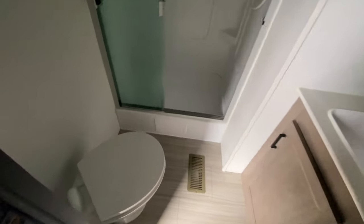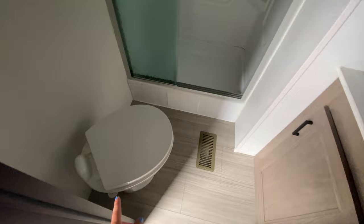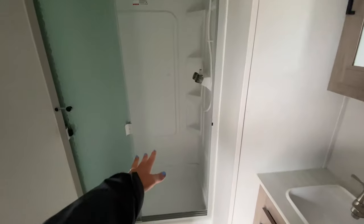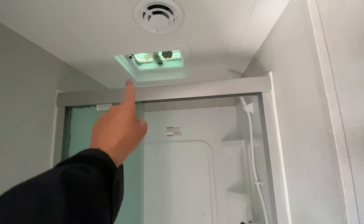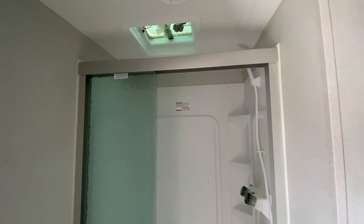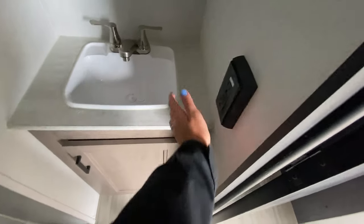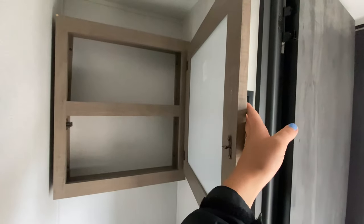Coming into the bathroom, you have an angled porcelain foot-flush toilet with quite a bit of leg space. Across from that is the shower with a really pretty seafoam green teal shower door, a vent fan up above that can also open to act as a skylight and let natural light in. Across from the toilet is your sink with storage below, a power outlet if you need it, and of course a medicine cabinet.